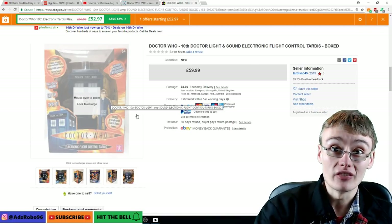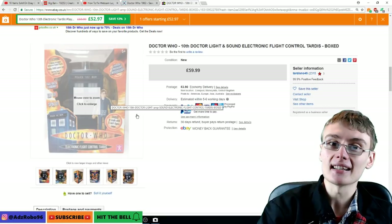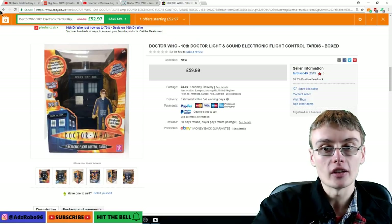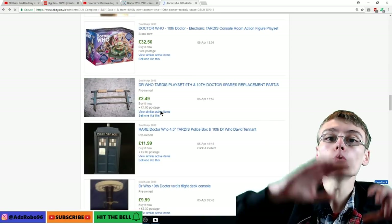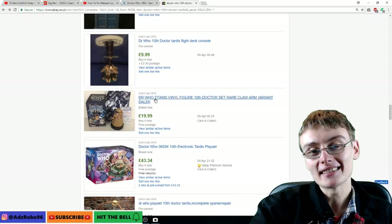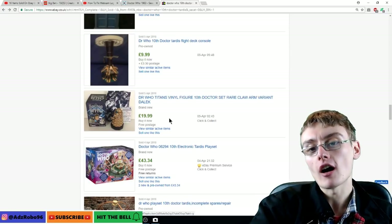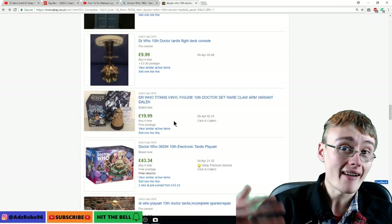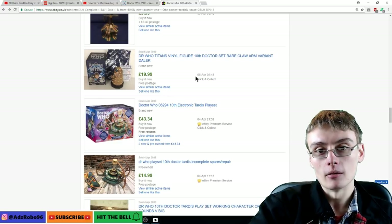The Flight Control TARDIS brand new in the box went for £22.99. Some of these brand new in the box, new old stock figures are going for around £50. This stuff is starting to become more collectible — it's got about 10 years on it now, which makes me feel old. These slightly bigger boxed sets with more substance are going for £60. At a car boot, if someone has a collection of this stuff in that orangey packaging, it could definitely be worth picking up. That Doctor Titan vinyl figure — the 10th Doctor set with the claw arm variant Dalek — that's actually my listing and I got £19.99 free post.